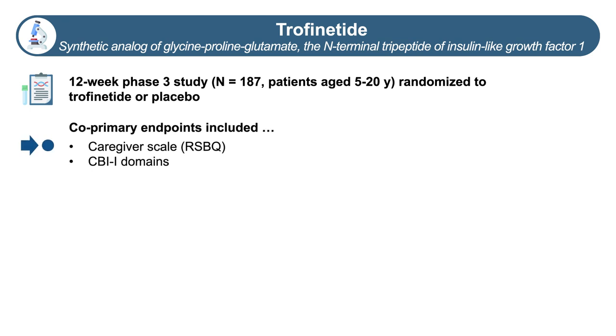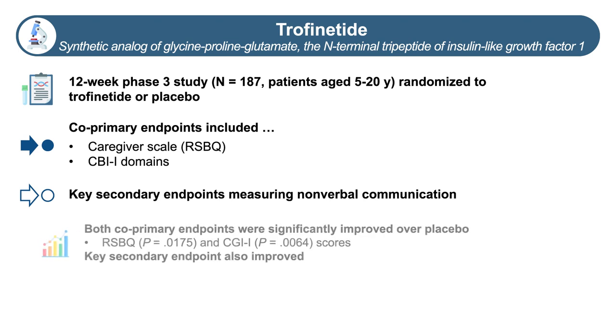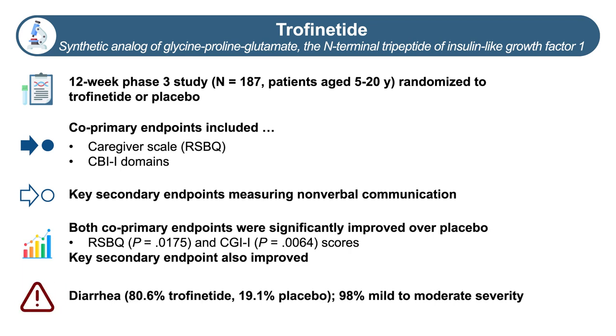The co-primary endpoints included a caregiver scale called the Rett Syndrome Behavior Questionnaire or RSBQ, covering a variety of important domains, and a clinician-rated scale called the Clinician Global Impression of Improvement with Rett syndrome-specific anchors including domains such as communication, ambulation, hand use, and seizures. It also involved a key secondary endpoint measuring non-verbal communication. After 12 weeks of treatment, trofinetide improved both co-primary endpoints compared to placebo and improved the key secondary communication endpoint. The most common adverse event was diarrhea, with about 80% of people on trofinetide having diarrhea compared to about 19% on placebo, though the vast majority of cases were ranked as mild or moderately severe.